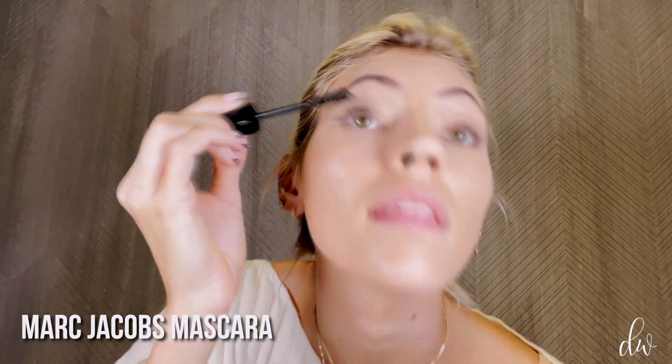I want a little bit of drama with my lashes, so I'm going to use this Marc Jacobs mascara. It can get a little clumpy, but — va-va-boom! Bottom lashes too. Eyes are done. Now I'm going to finish my skin: bronze it up, blush it up.